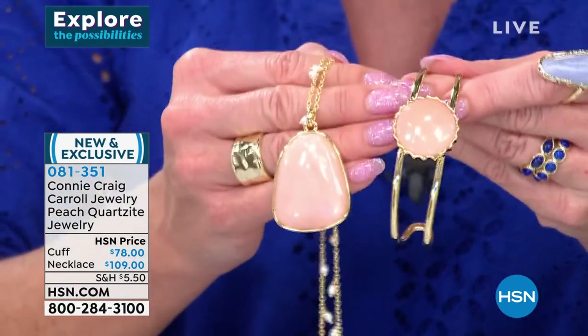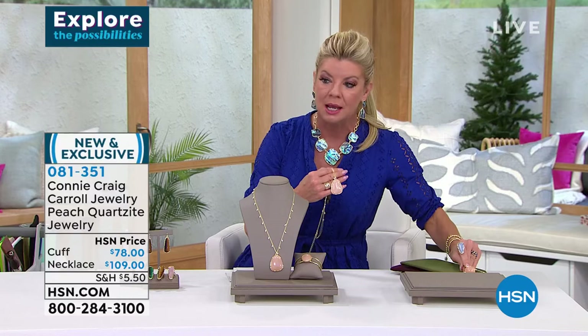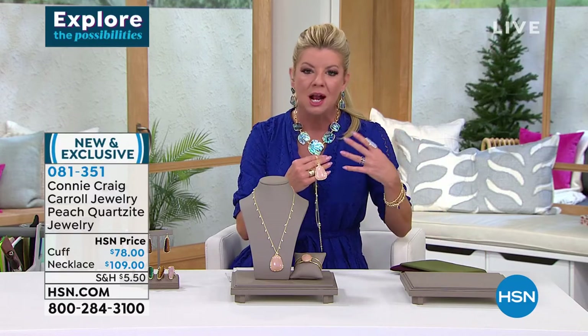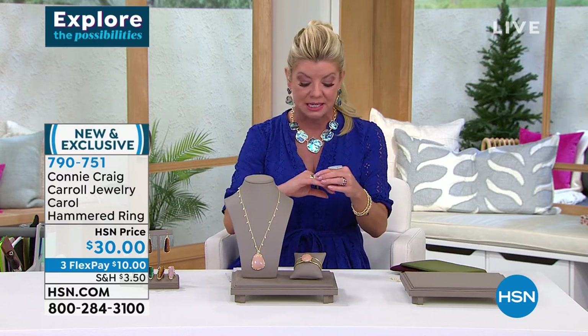Item number 081351. And that's another thing I love about your collection — you never bring in hundreds and hundreds of any one piece because the stones are so unique and rare. When they're retired, they're retired.